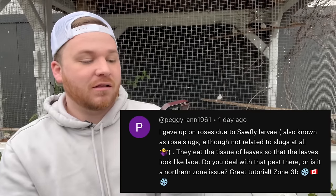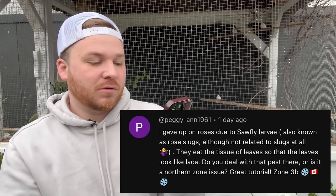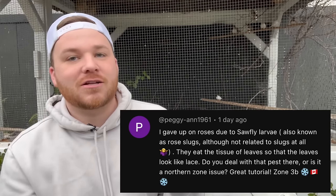First question is from Peggy: 'I gave up on roses due to sawfly larvae — also known as rose slugs — which eat the tissue of leaves so they look like lace. Do you deal with that pest?' We don't deal with that — it sounds absolutely awful. I've heard of a few other people dealing with it, that it can cut the base of your plant right off. I definitely would not grow roses if they were a big problem I couldn't eradicate.